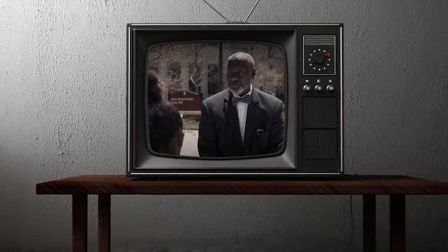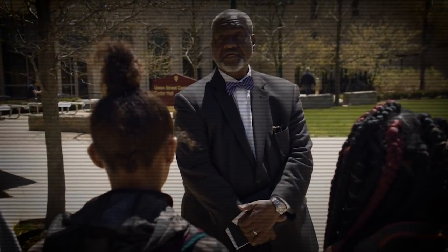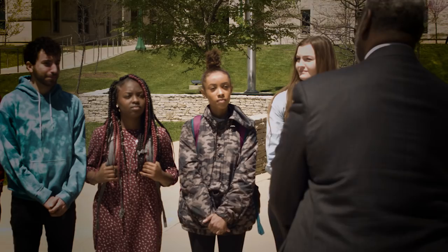Next on the tour, the Sensory Deprivation Lab. We'll see if you can commune with a real-life Demogorgon. Follow me!